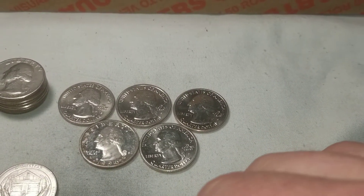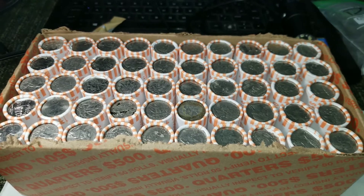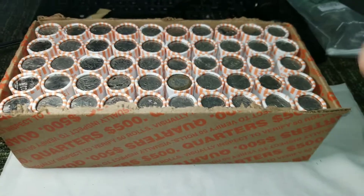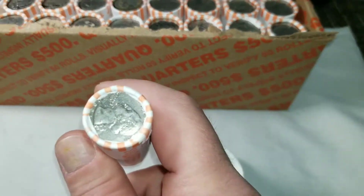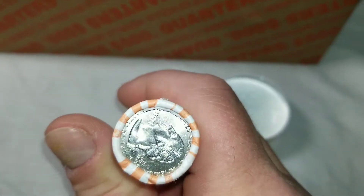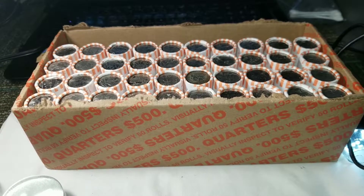I'm back with another box of quarters to pair with that last search. If you remember correctly, we got a bunch of San Francisco business strikes and a San Francisco proof in that one. I'll crack into the first roll right away. I'm not seeing anything that says silver — there's definitely some circulated stuff, and some of them have seen better days. Let's start cracking and hopefully we score something more than just a San Francisco business strike in this one.